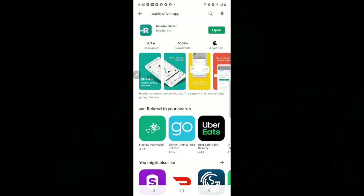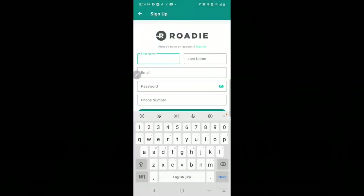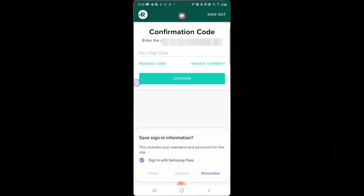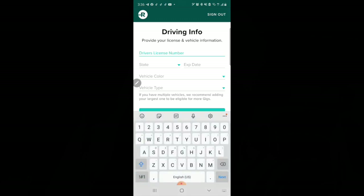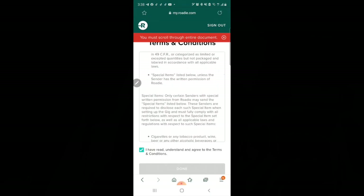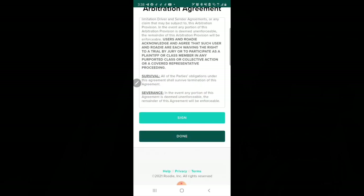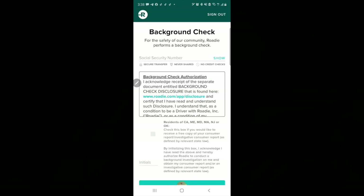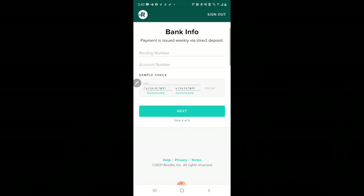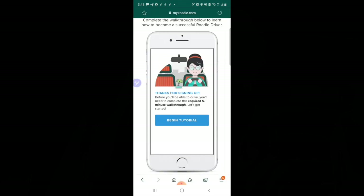First, we would need to download the app. Let's get started. Select Sign Up and enter your information. You'll be provided a confirmation code. Enter your driving information. Read and sign the terms and conditions, the privacy policy, and dispute resolution. Now let's complete the background check, the bank information, and find a photo for your profile — I chose this one. And the last step is the five-minute tutorial.